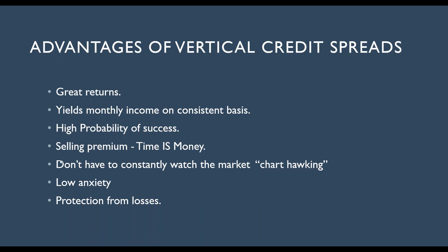With vertical credit spreads, you don't have to constantly watch the market. You don't have to chart hawk. It's a low-anxiety trade, especially if you start implementing some of the things I'm going to be showing you today. And of course, when we buy one further out of the money, you are protecting yourself against catastrophic losses.